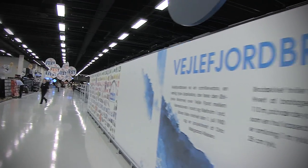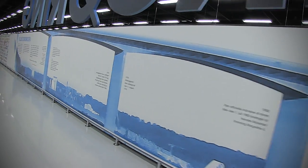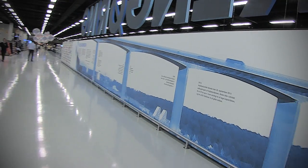Pilka is proud to be part of Vila. That is why we have put up a tribute to the city landmark, the Vila Fjordbro. It is 14 meters long and quite spectacular.